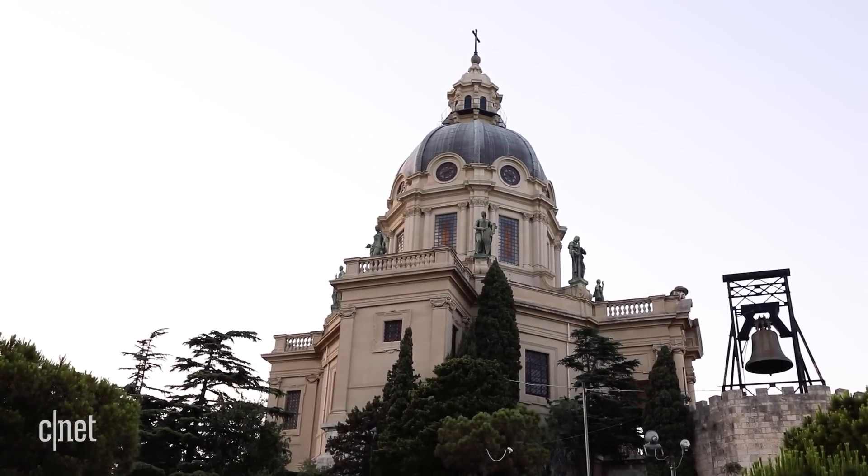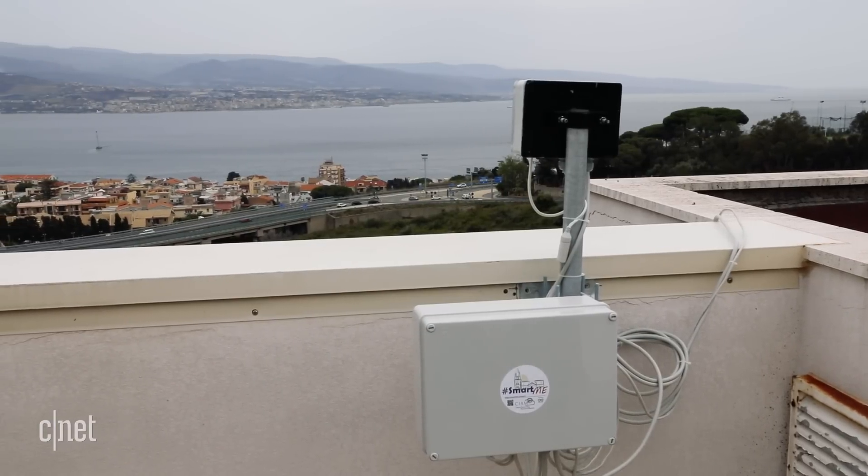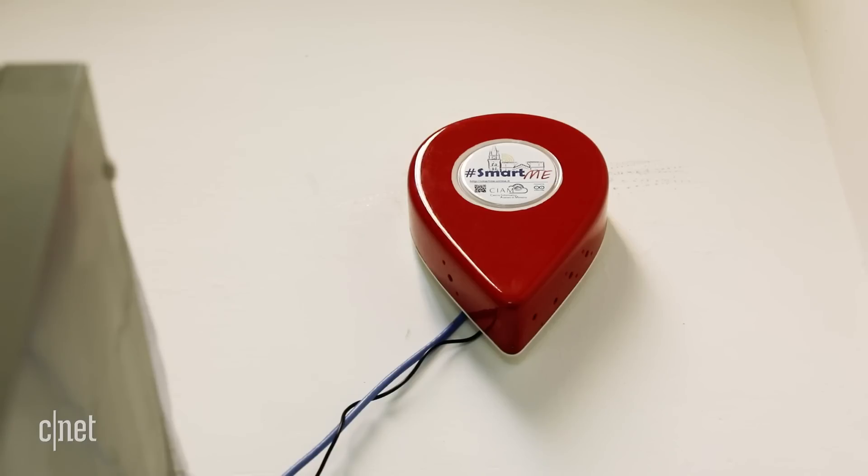So what does it mean to be a smart connected city? This is Sicily after all, not Silicon Valley. There aren't a bunch of delivery drones or self-driving cars, at least not yet. But Sicily does have sensors — lots of them in lots of places.